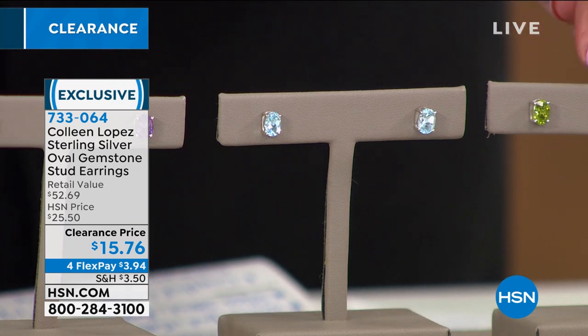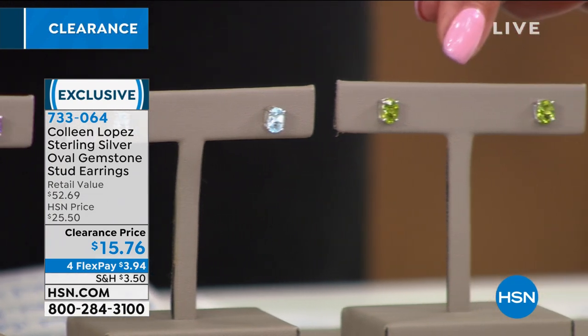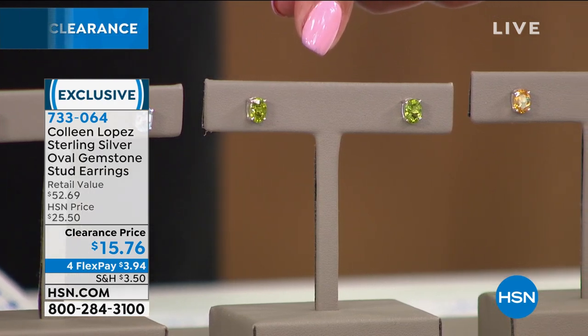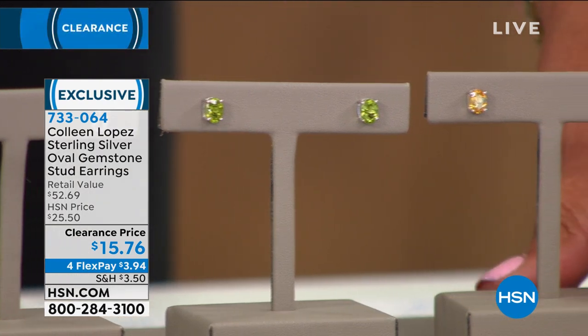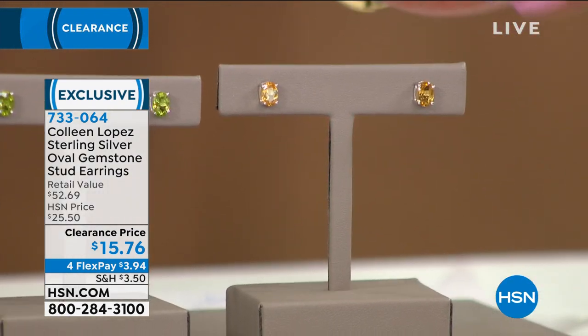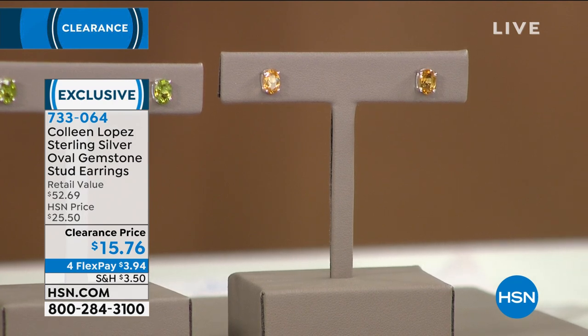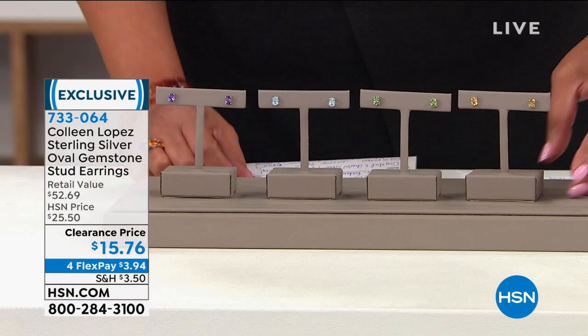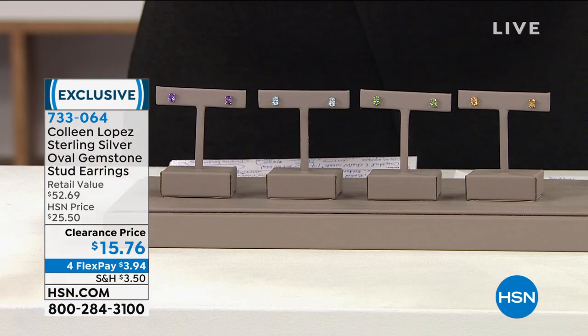We have peridot for August babies — very limited — that lush green, think of the rolling hills in Ireland. And for November babies, citrine is gorgeous, like a sunset. Look at this price: genuine gemstones in 0.925 sterling silver for three dollars and ninety-four cents to get these home. You'd think this would be the price of fake jewelry, but no — genuine gemstones.